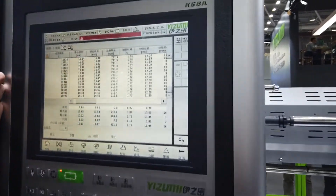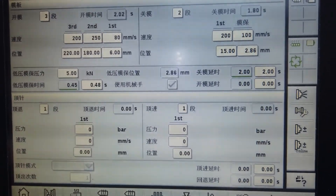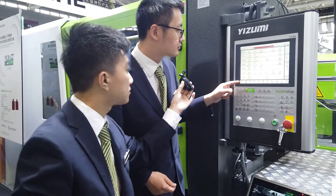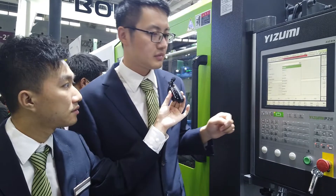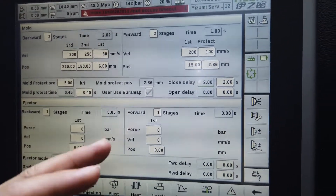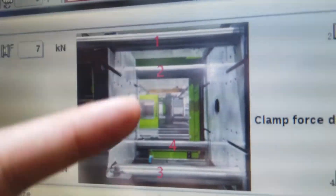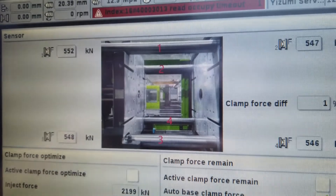Let's come to the controller. We use a touch screen here, and this machine is equipped with the 2000 series Keba controller. Let's change the language to English. As we mentioned, we have the smart clamping force management system — in this page you can see all four sensors. The actual clamping force for each tie bar is shown here.